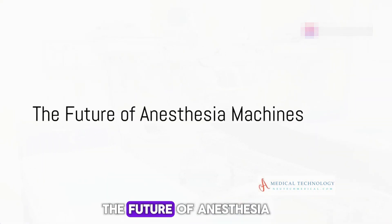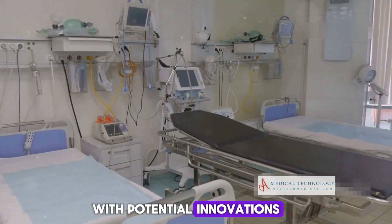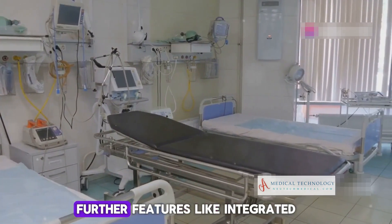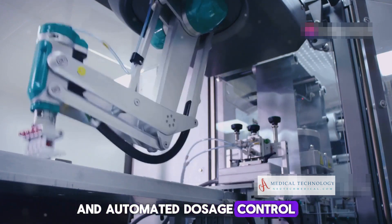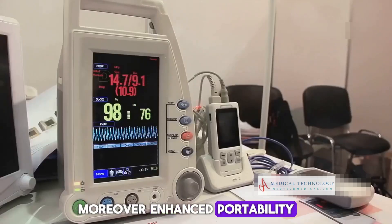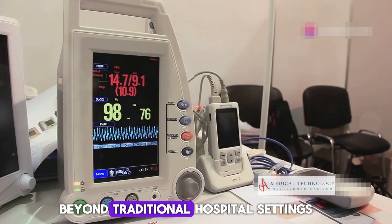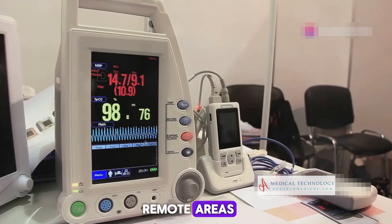Looking towards the horizon, the future of anesthesia machines is shimmering with potential. Innovations aim to enhance patient safety and optimize anesthetic delivery further. Features like integrated patient monitoring and automated dosage control are on the drawing board. Enhanced portability will also expand the use of this indispensable device beyond traditional hospital settings, reaching field hospitals and remote areas.